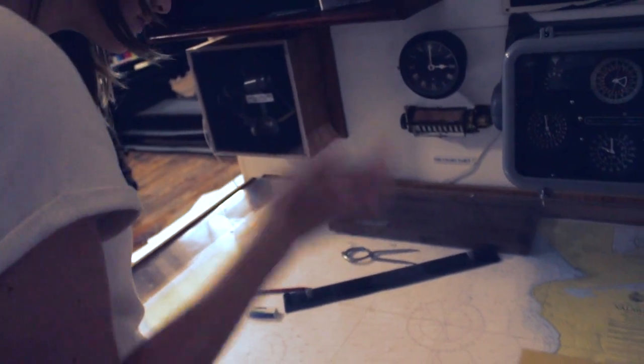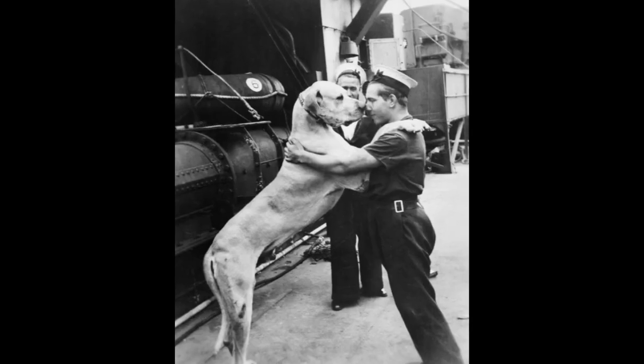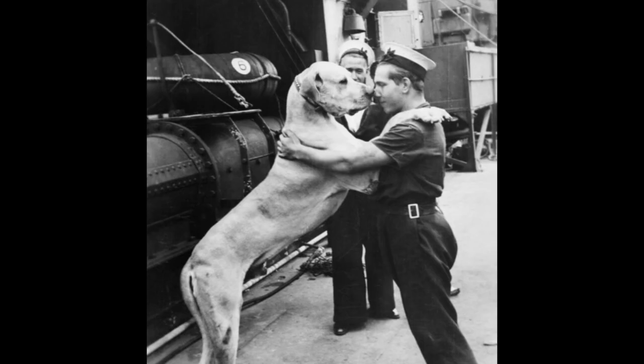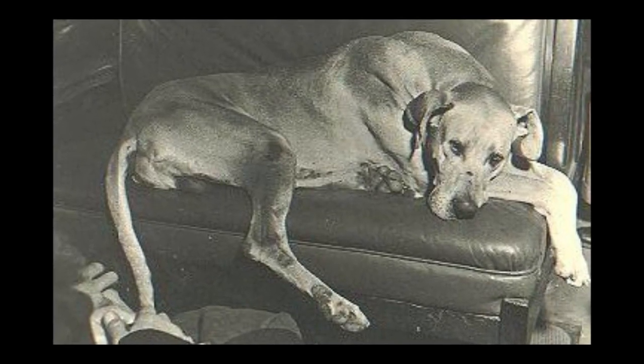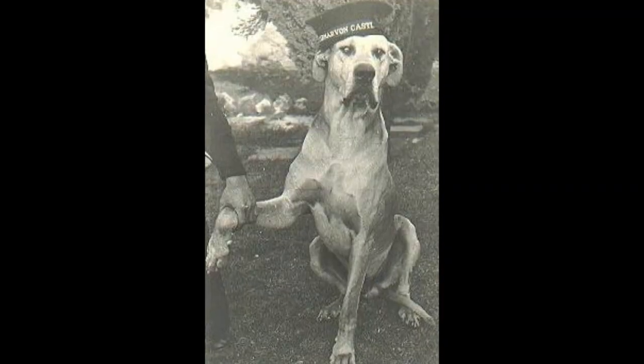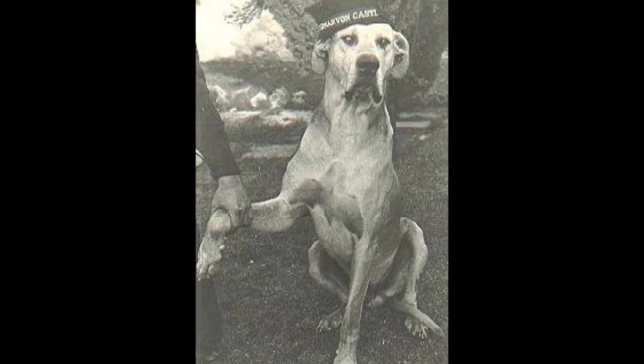The South African Navy has included some interesting characters over the years, none more unique and interesting than Just Nuisance. This great Dane moved to Simonstown with his owner in 1937 and used to hang out around the dockyards and lie on the gangplanks, earning him his affectionate name. He would often catch the train with the sailors and got very good at knowing which stop was his.